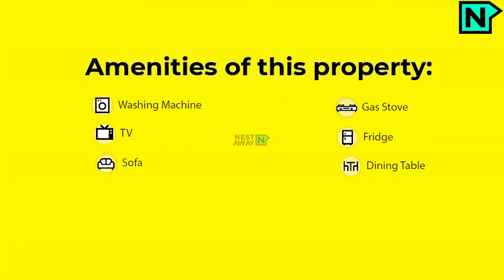Amenities of this property: Washing machine, Gas, TV, Fridge, Sofa, and Dining Table.